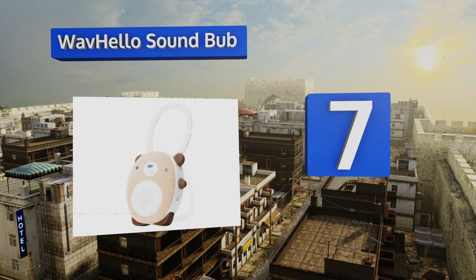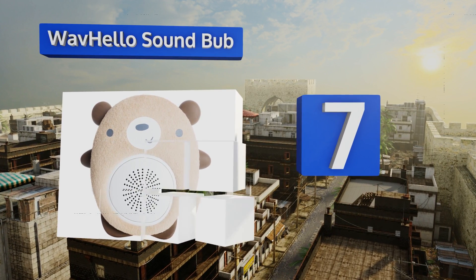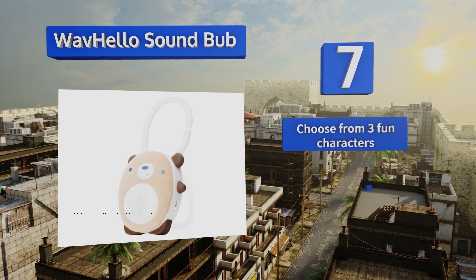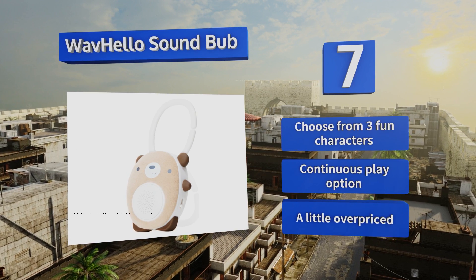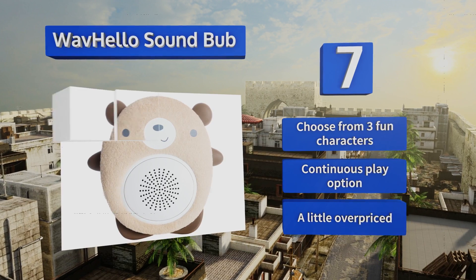At number seven, the compact Wave Hello Sound Bub clips easily to cribs or can stand alone on a bedside table and is equipped with a rechargeable lithium battery. It comes with beach and rain sounds already loaded and you can add more with the free mobile app. You can choose from three fun characters and it's got a continuous play option, but it is a little overpriced.